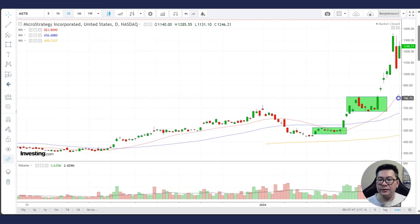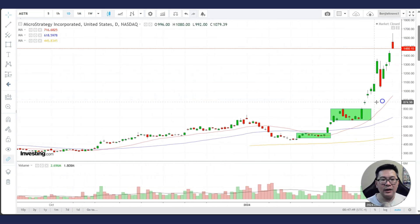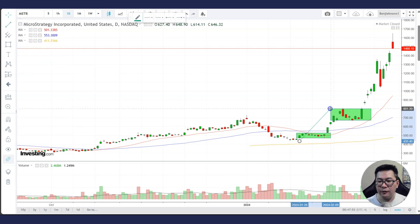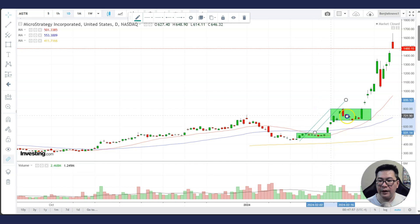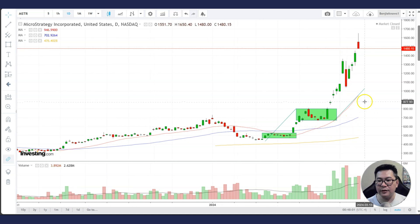This stock has met all the targets. You can actually take a move from here to here — a measured move — clone it, and project it from the lows of this consolidation. And it has met the target of 1,000, but it just keeps going up.